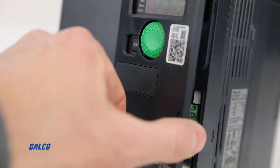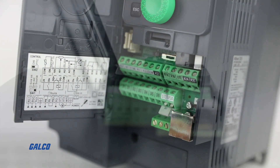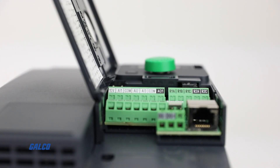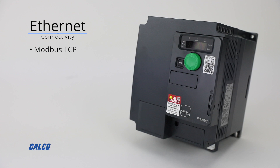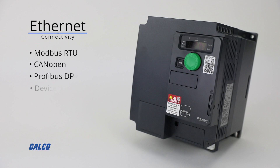Advanced connectivity allows the drive to seamlessly integrate into your industrial network and supports Ethernet connectivity including Modbus TCP, Ethernet IP, PROFINET, and EtherCAT, as well as serial-based networks Modbus RTU, CANOPEN, PROFIBUS DP, and DeviceNet.